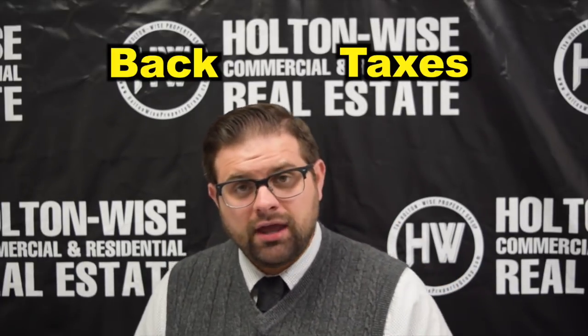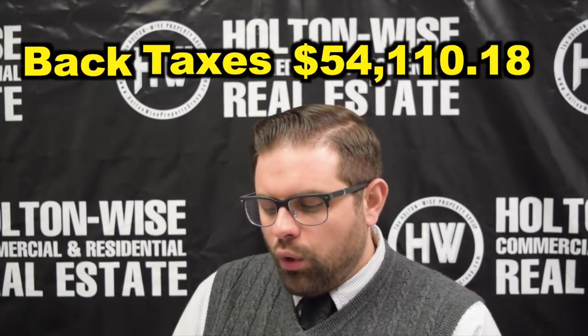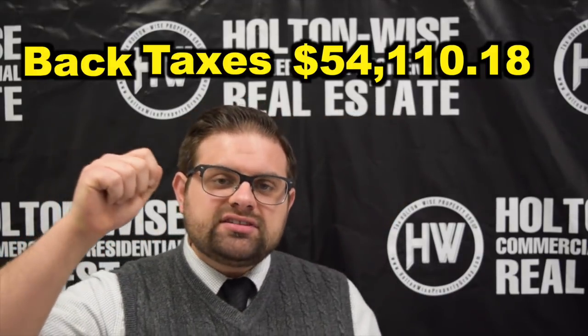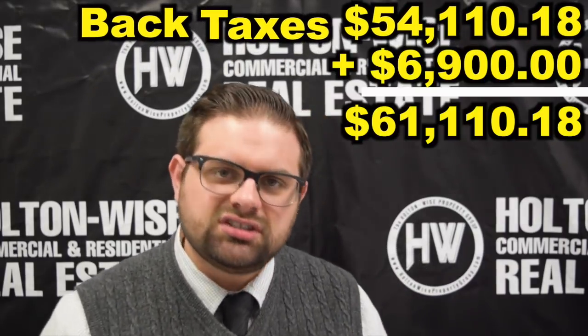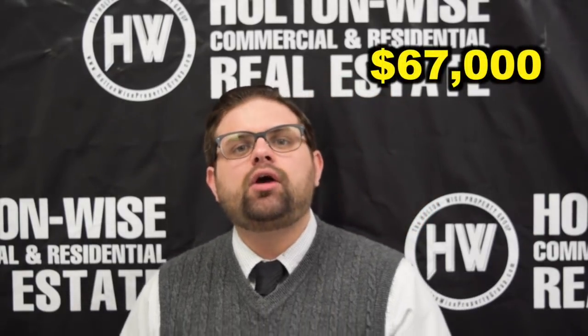Here's the deal: back taxes. The current seller inherited this home from her mother. There are back taxes of $54,110.18. Typically the way a real estate sale works, you pay for everything and then out of the sale proceeds all the taxes are paid. So in a normal situation, that would put this property at a price point a little bit over $60,000 plus commissions. In a typical sale, the buyer pays a price and the seller settles everything — commissions to realtors, back taxes, closing costs — which gets us to roughly $67,000 for a clean sale.